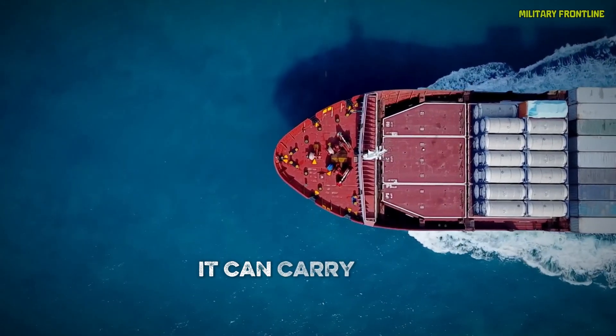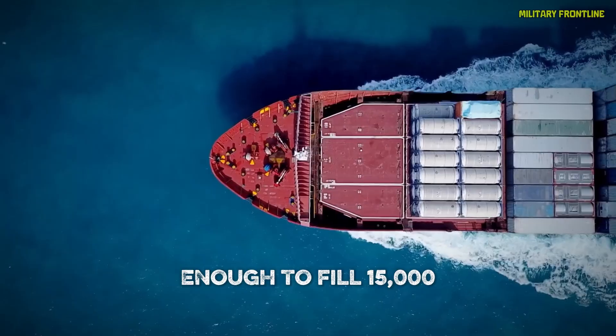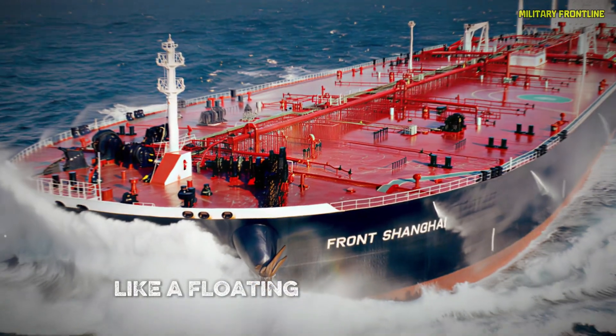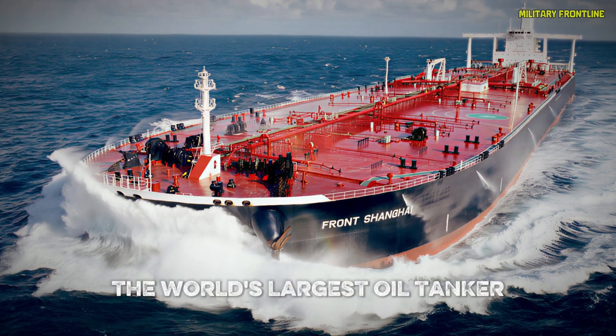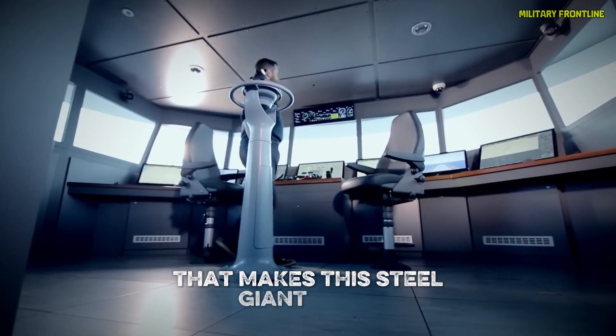Imagine a ship so massive it can carry half a million tons of crude oil — enough to fill 15,000 road tankers — and still glide across the ocean like a floating fortress. Today, we're unlocking the secrets behind Supertanker Europe, the world's largest oil tanker, and uncovering the incredible engineering that makes this steel giant move.